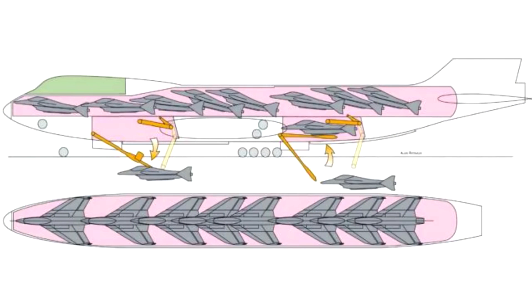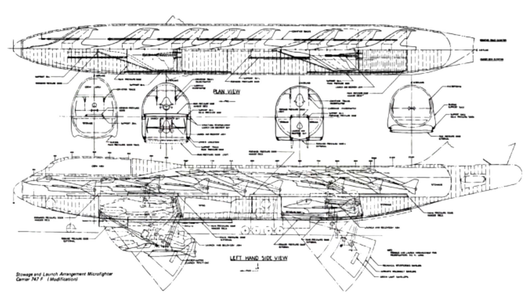Upon concluding their sorties, the microfighters would simply fly underneath the AAC and be picked up by a mechanism bringing them back into the hangar. The AAC would also contain storage for extra fuel, spares and parts, as well as a magazine for missiles and bombs for the microfighters. In addition, sleeping quarters for the crew and pilots and a small crew lounge for breaks between missions were also included in the hypothetical flying carrier.